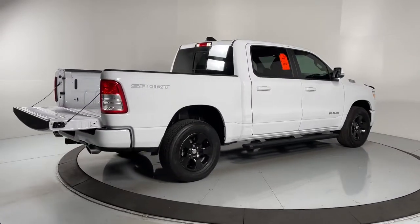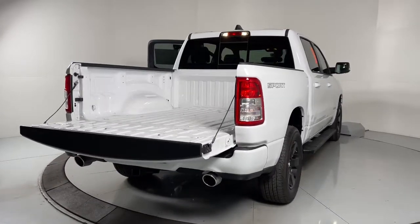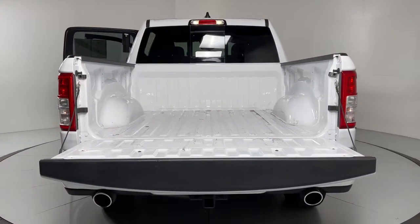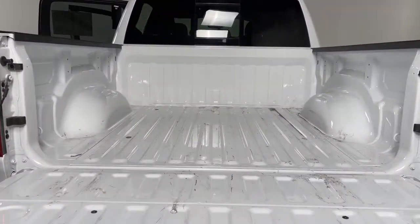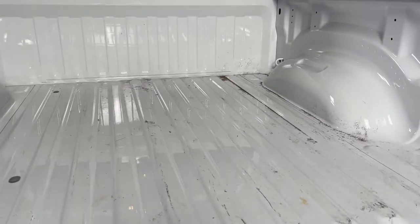These are just some of the great options this vehicle comes with: navigation system, keyless entry, backup camera, fog lamps, electronic stability control, Bluetooth, tow hooks, universal garage door opener, trip computer, and power windows.